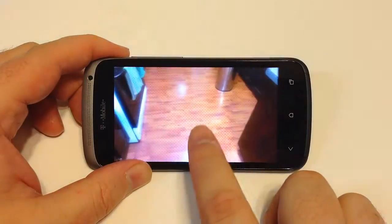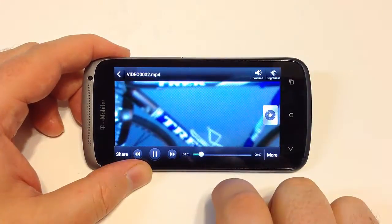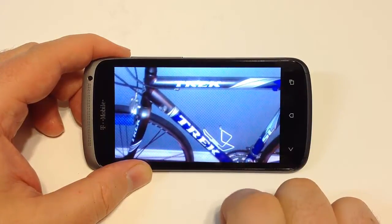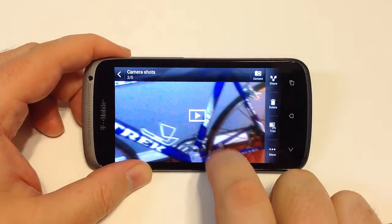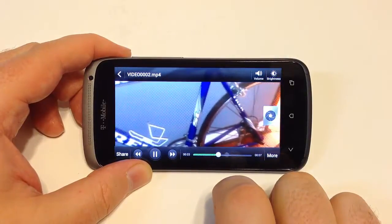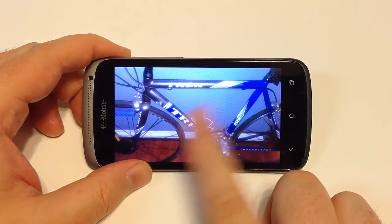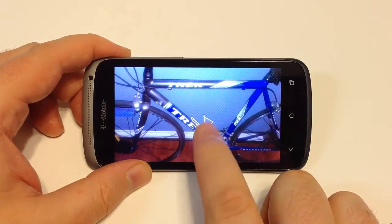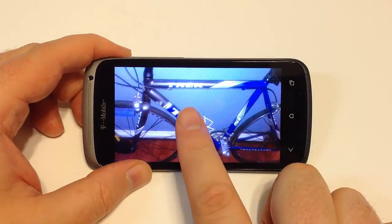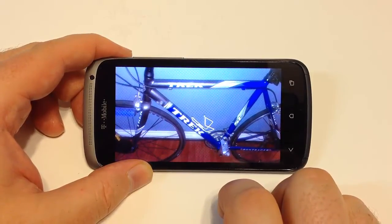In a low-light video situation using the flash lamp on the back, the HTC One S delivers great colors and very good detail — completely lighting up a dark area very well. In a flash environment, the flash is very well lit, colors still pop, and the shooting detail is very accurate. It's a great camera overall on the HTC One S.